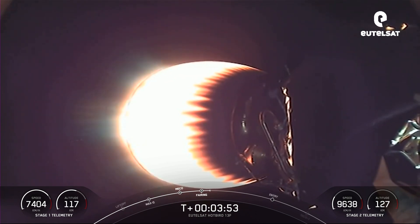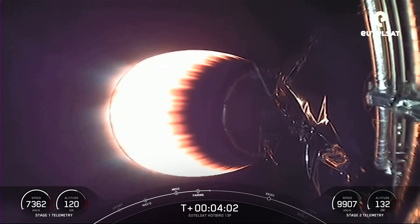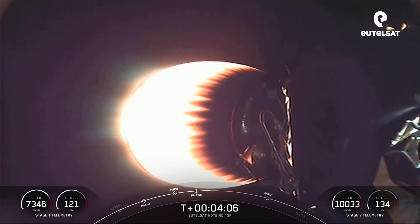Acquisition of signal, Bermuda. We're at T plus four minutes into tonight's mission, and we're currently in the first of two planned MVAC burns prior to satellite deployment.